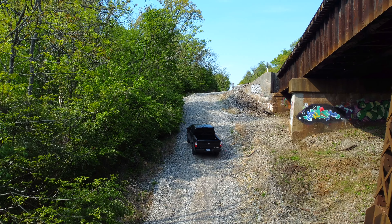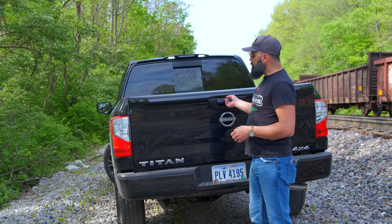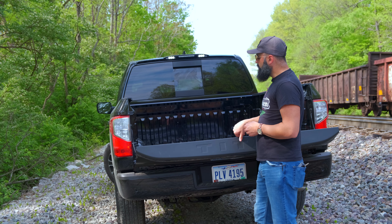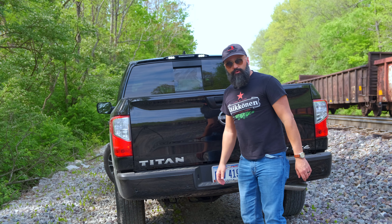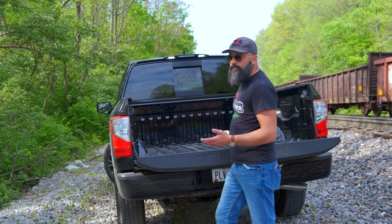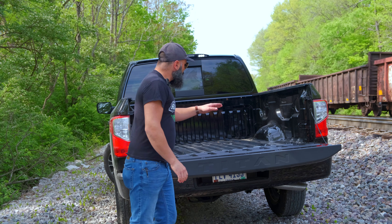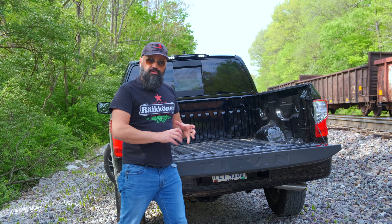So let's take a look at the 2023 Nissan Titan 4x4. With the Titan you don't have the option for one of these fancy origami tailgates — it's just a standard tailgate. You do get the soft open and the camera built in the rear. That's fine with me. I don't need an origami tailgate.